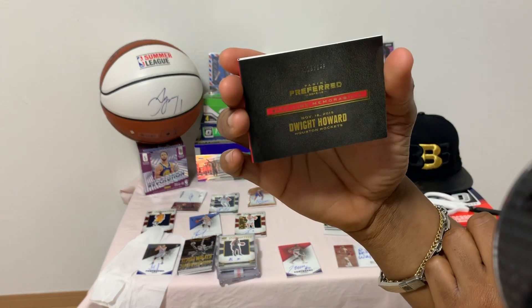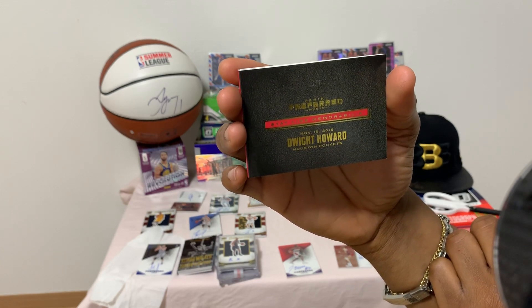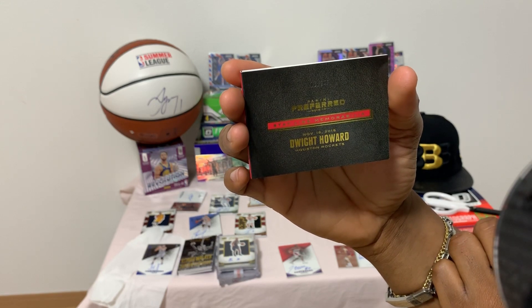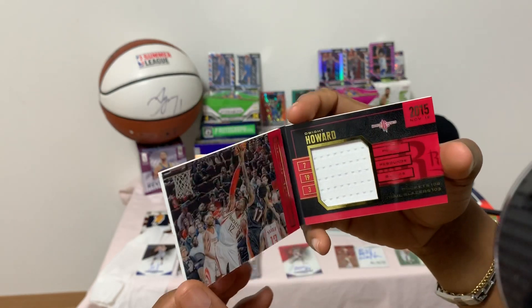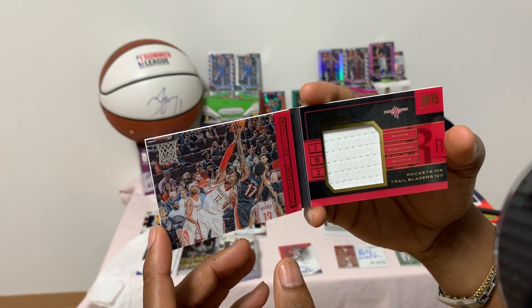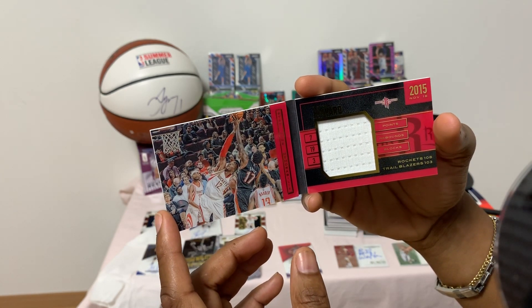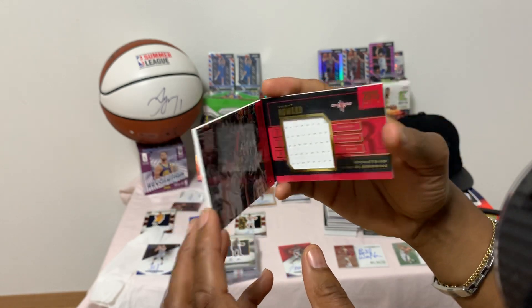Another booklet — number 6 of 149, Stat Line Memorabilia of Dwight Howard, November 18, 2015, Houston Rockets. Nice stat line — that day he had 7 points, 19 rebounds, and 3 blocks. A monster game in the rebound department for the Rockets.